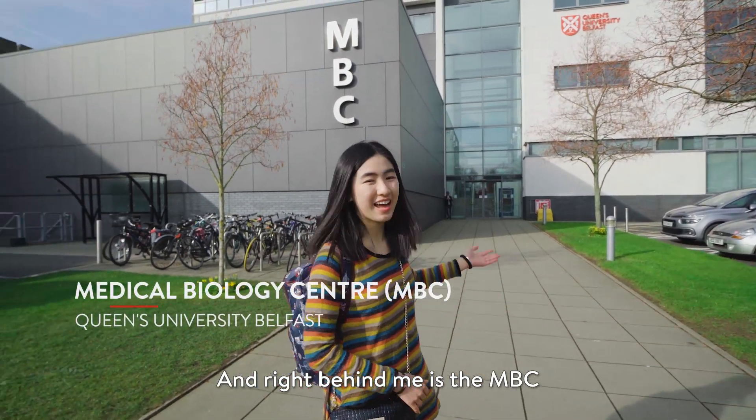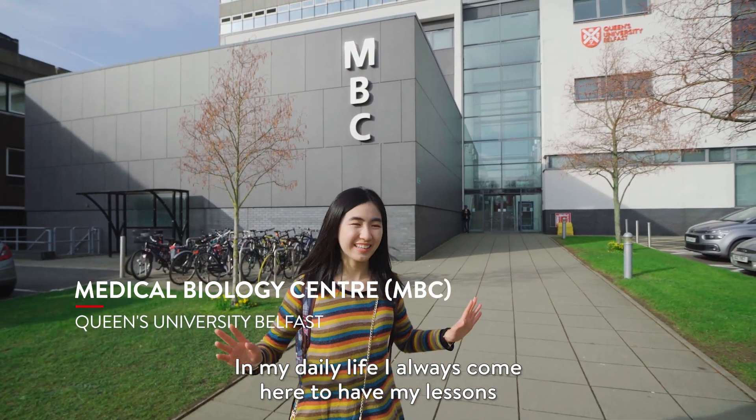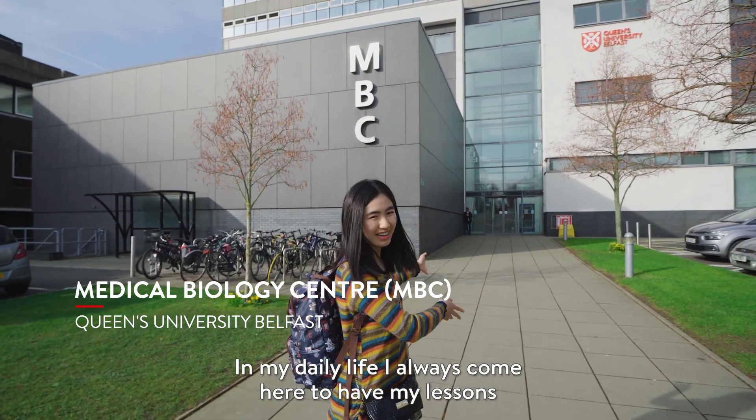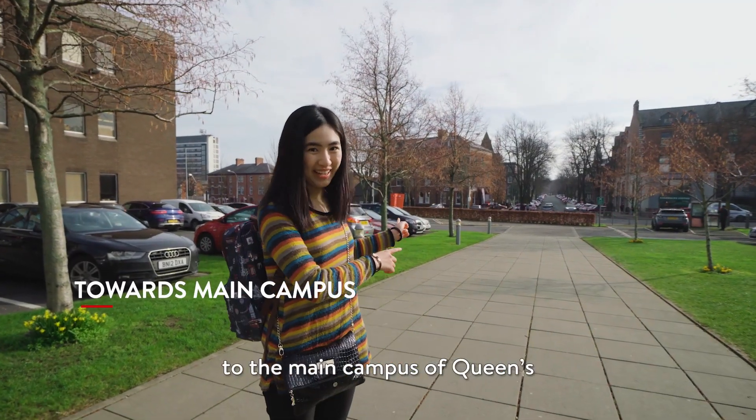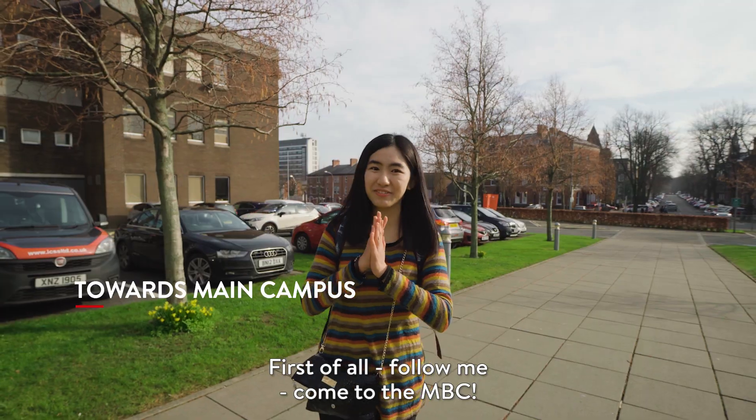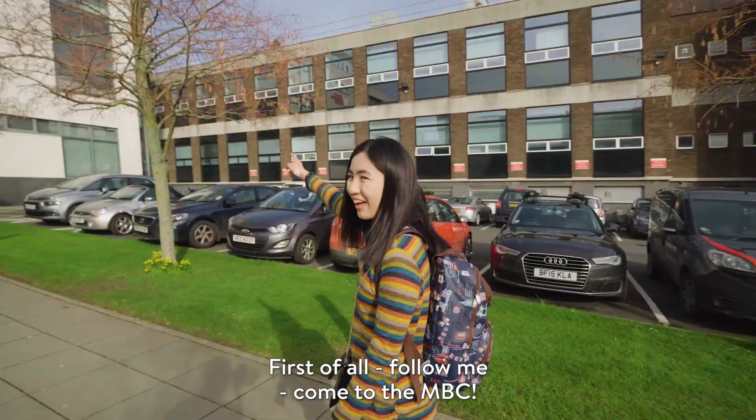Right behind me is the embassy. In my daily life, I always come here to have my lessons and tours. And you can go to the main campus of Queen's, press the bell, follow me, come to the embassy.